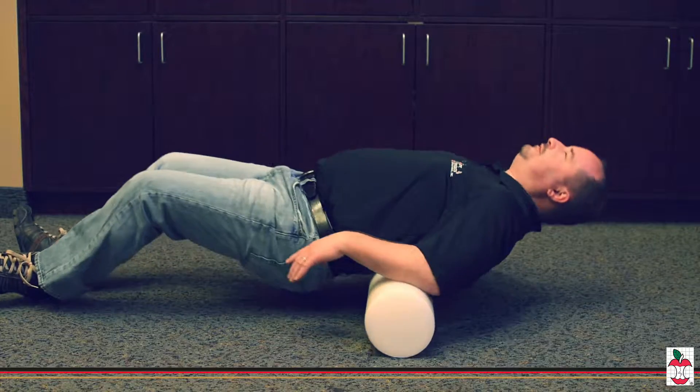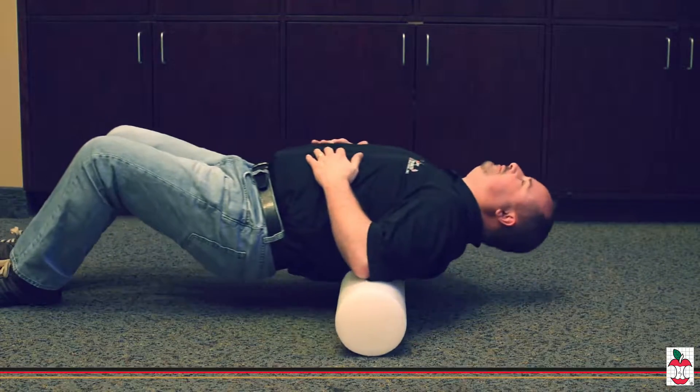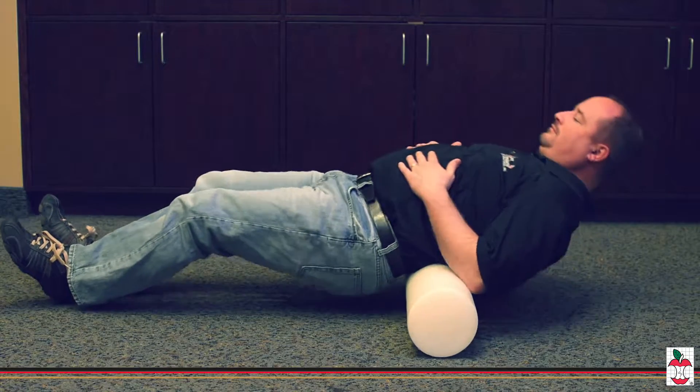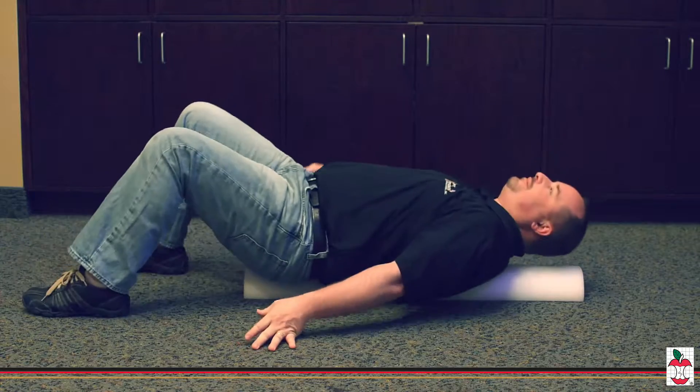Core Products exercise and therapy rollers are a simple tool to help improve balance and alignment. Performance rollers can be used during physical or rehabilitation therapy to help with developing core stabilization, stamina, and body awareness.